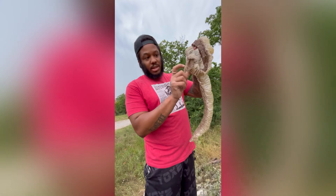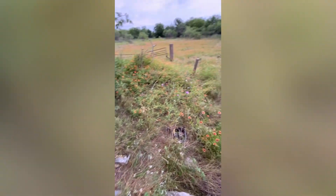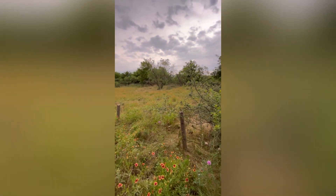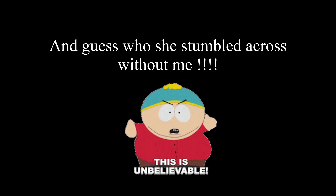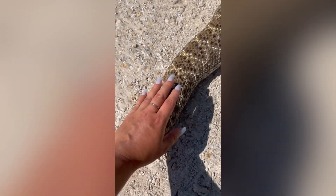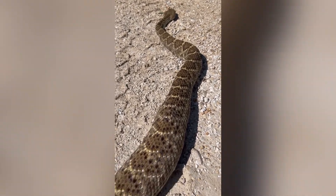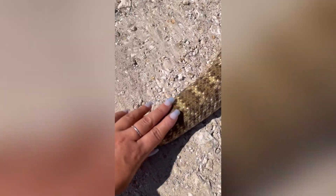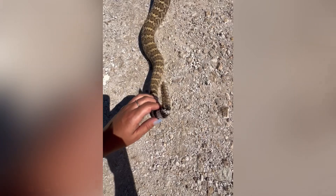Rattlesnake - this is the closest I've been to a rattlesnake. This is his home. Look at that little rattle.